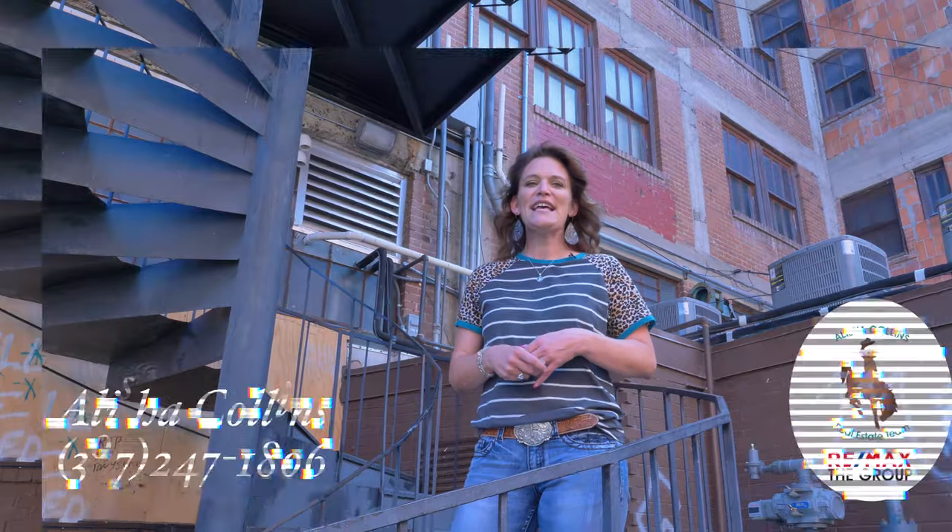Hi, my name is Alicia Collins with RE/MAX The Group and the Alicia Collins Real Estate Team. Let's explore the seven wonders of Casper.